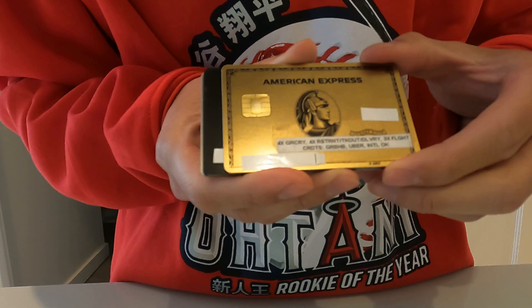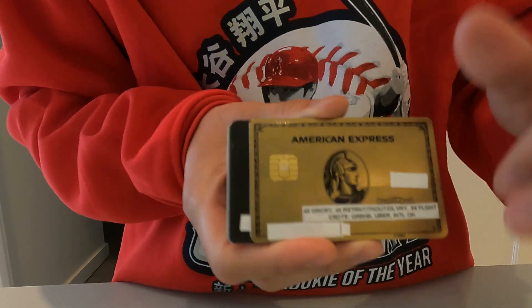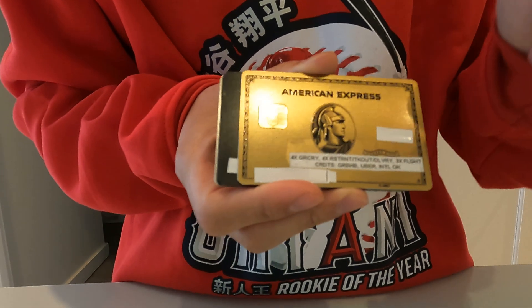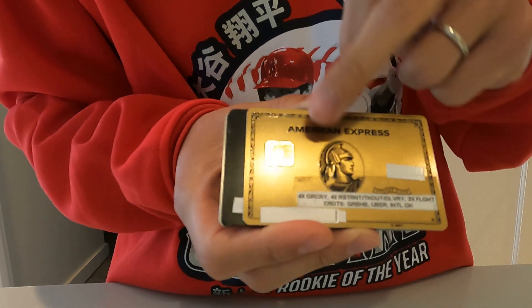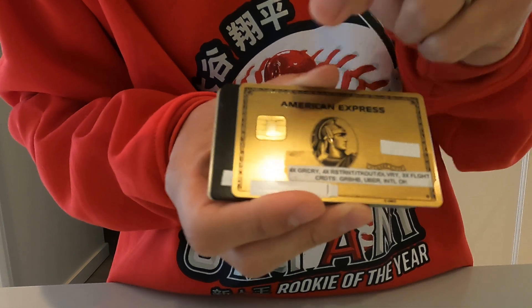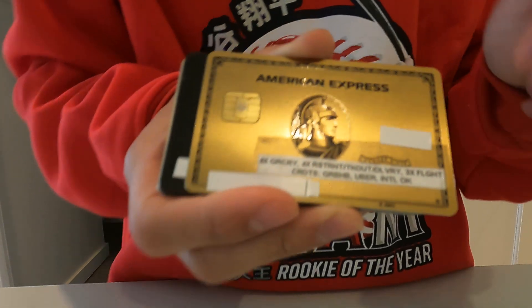The Amex Gold is mainly for food-related expenses — groceries, restaurants, delivery, takeout, and flights. The food ones — groceries, restaurants, takeout, and delivery — are all 4x points, and flights are 3x.